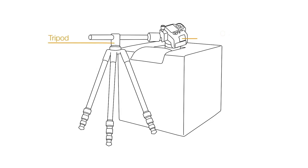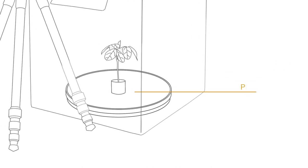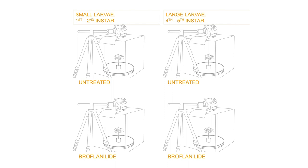So, in order to illustrate the importance of quickly controlling them and limiting plant damage, BASF set up two side-by-side experiments to highlight the effectiveness of broflanolid insecticide on both small and large bullworm larvae.